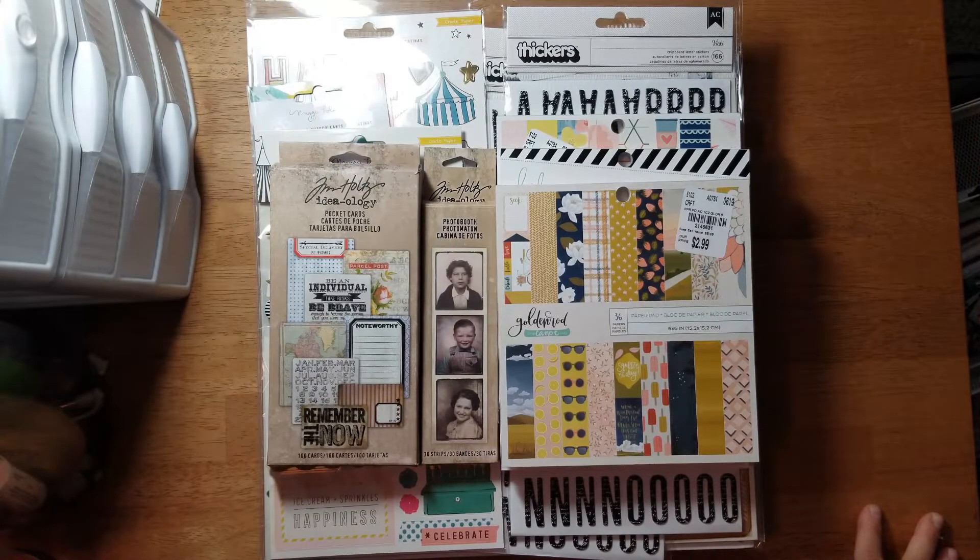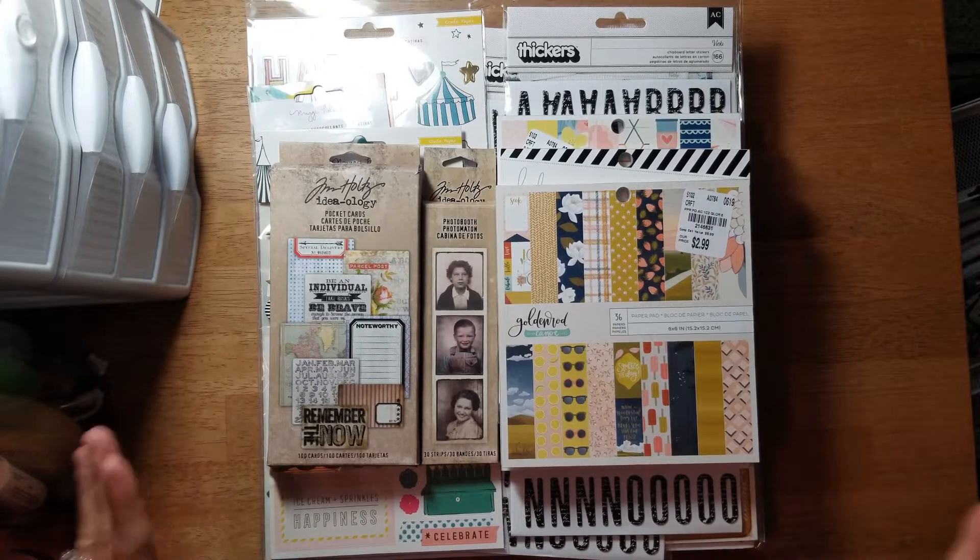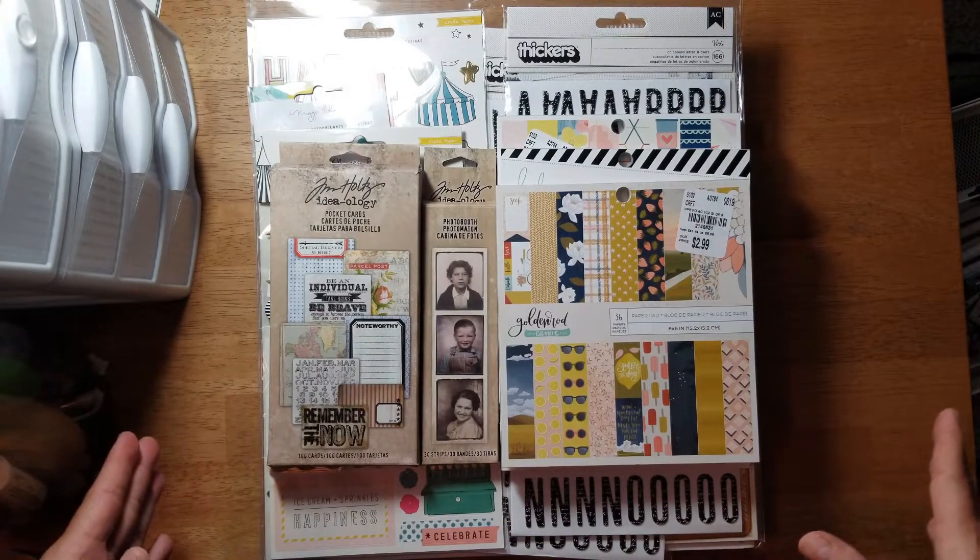Now I look at what I purchased and I'm like, oh my gosh, I didn't really need all this - but y'all know how it is. I really need to rethink my scrapbooking purchases and pare down what I buy, unless I'm scrapbooking a lot more than I have been. Hopefully I will once I get my room all situated, but anyway here's what I got.